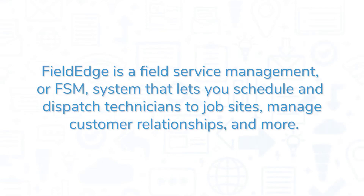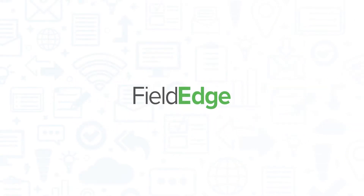FieldEdge is a Field Service Management or FSM system that lets you schedule and dispatch technicians to job sites, manage customer relationships, and more. If you're in the market for an FSM solution, you'll want to consider FieldEdge.